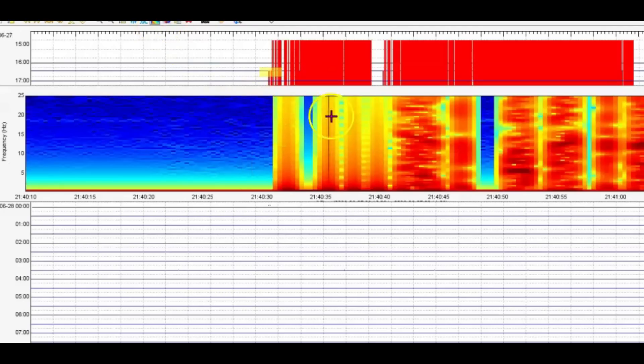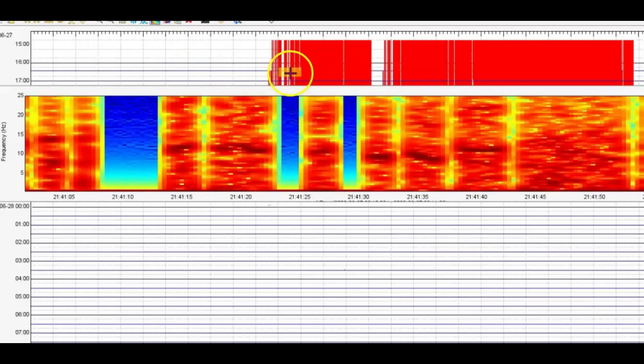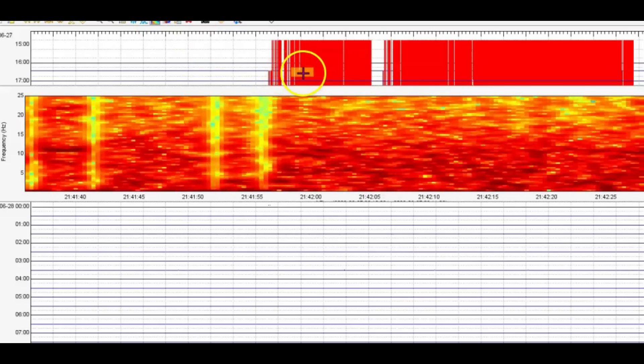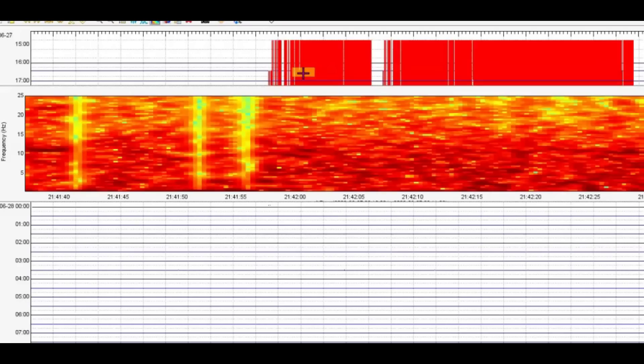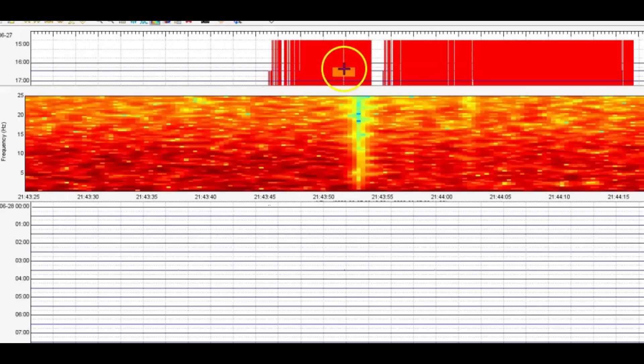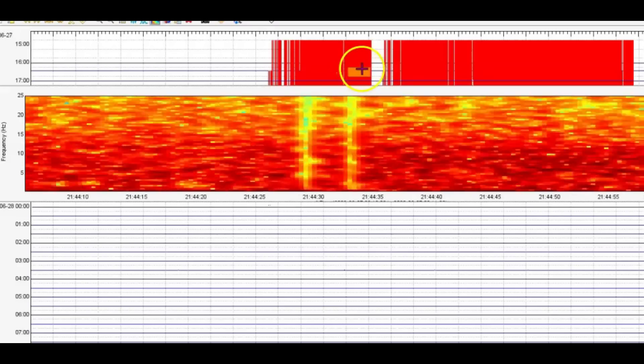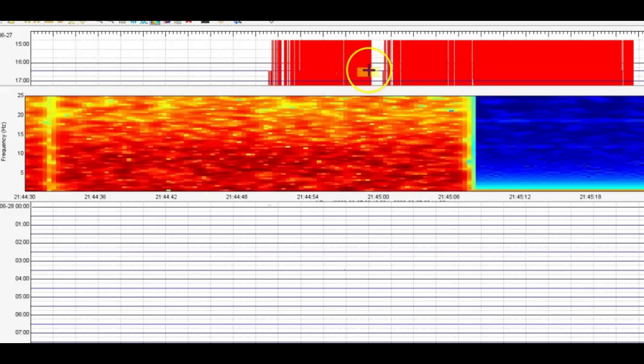We'll bring it over so you can see this — this is very concerning. I'm not sure what time I posted this, but this is 2142 Universal Time yesterday, so this would have been at 3:42 local time. It was really hot. This is the northern part of the caldera — this is where they have been recording uplift.